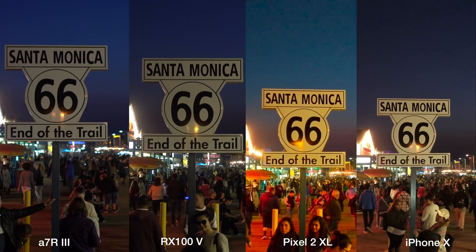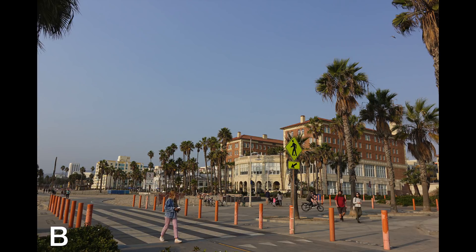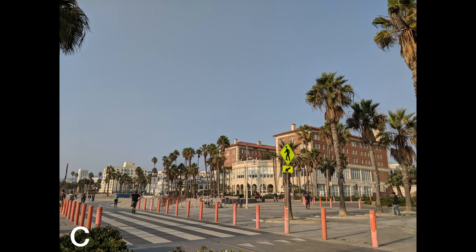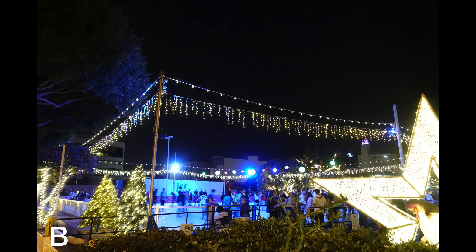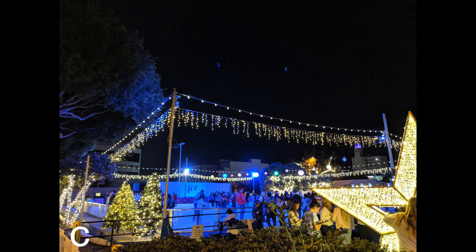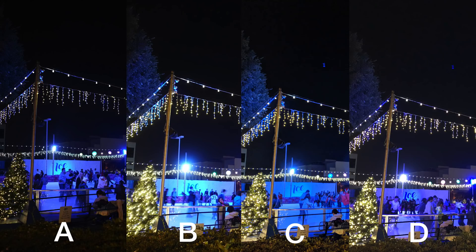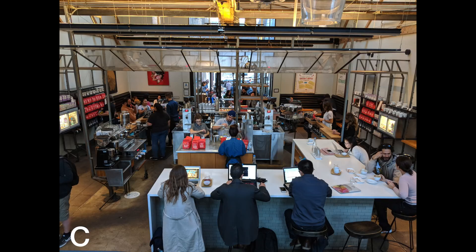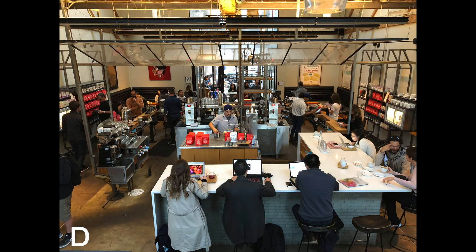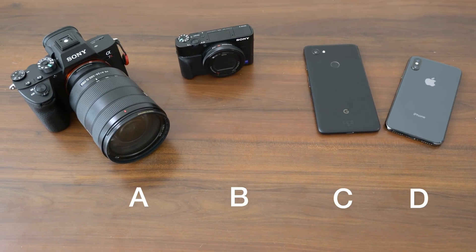I've prepared a few samples for you to decide which is which — cameras named A, B, C, D. Write them down; there are three examples and you'll see the answers right at the end. By the way, there are also many other examples on the link down in the about section.